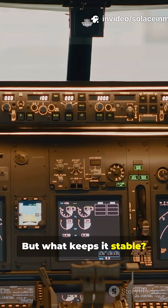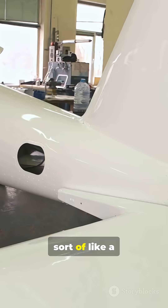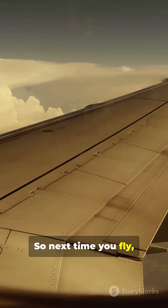But what keeps it stable? The tail. It helps the plane steer and stay level, sort of like a giant rudder.